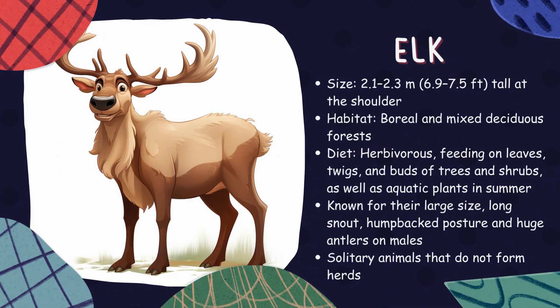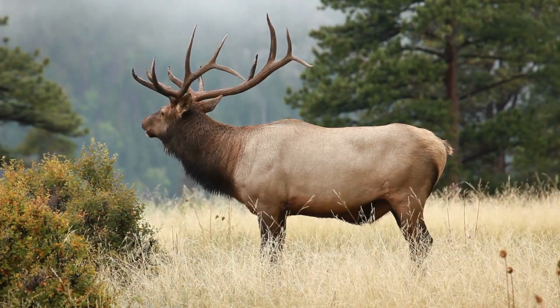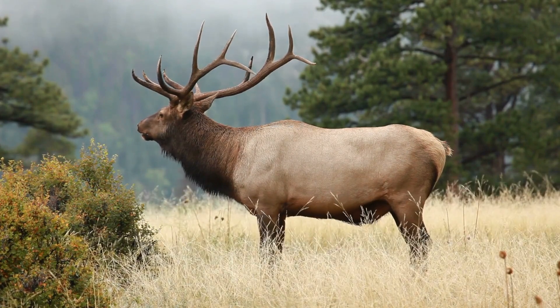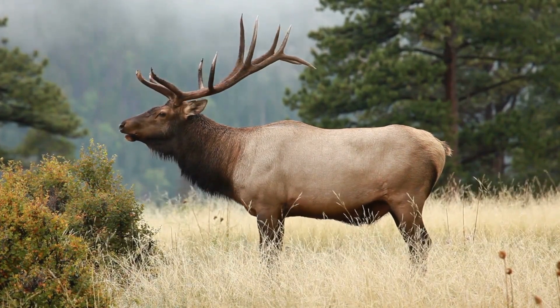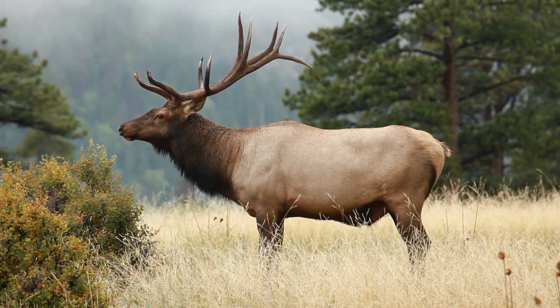Elk. Known for their impressive antlers, elks are one of the largest species within the deer family. They inhabit forests and forest edges, where they graze on grasses, plants, leaves, and bark. During the mating season, male elks engage in spectacular battles to win over females.